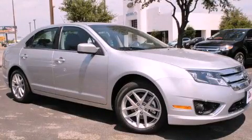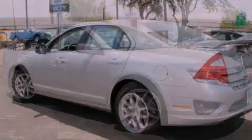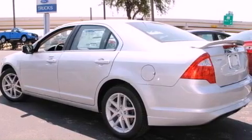This is a brand new 2012 Ford Fusion. It has a four-cylinder engine and an automatic transmission.